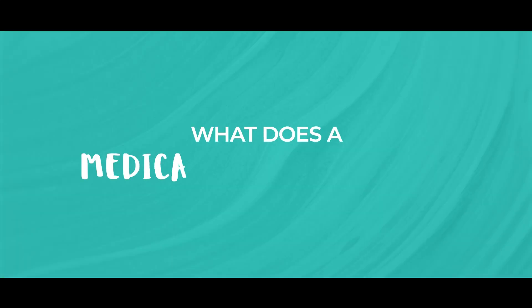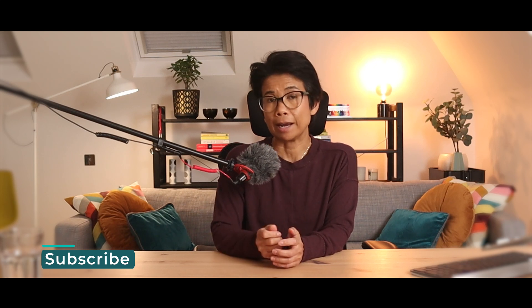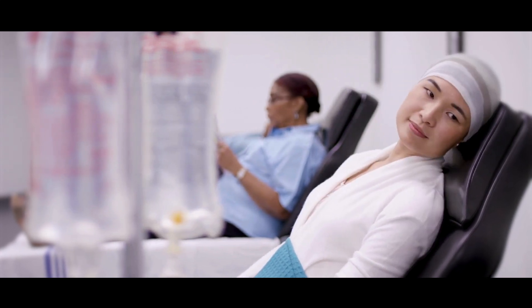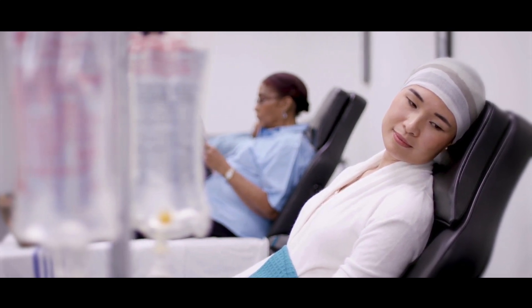The first type of oncologist we're going to talk about is a medical oncologist. After surgery, a medical oncologist determines if additional treatments are needed to lower the risk of the cancer coming back. In fact, medical oncologists may also treat the cancer before surgery — it really does depend on the type of cancer. These treatments can include chemotherapy, hormone therapy, or targeted treatment, which works through the body to kill or control cancer cells that may be lurking around.